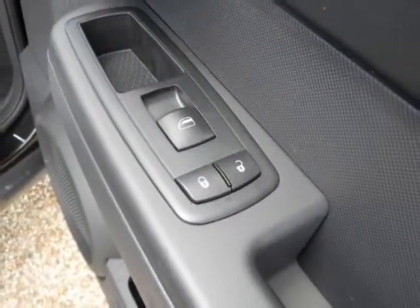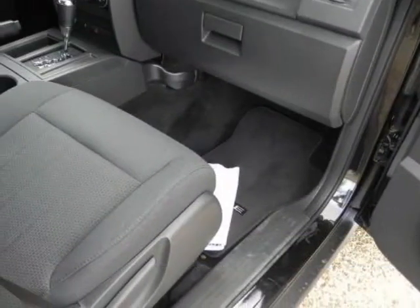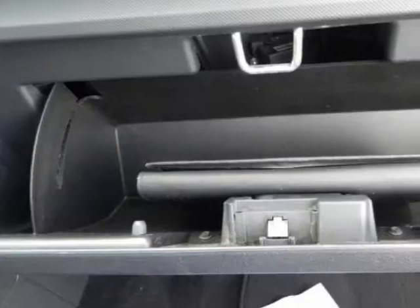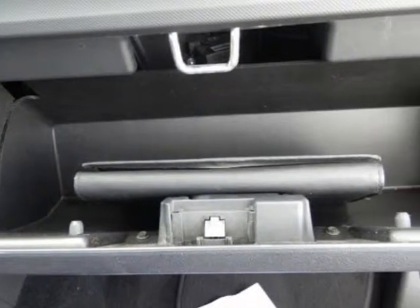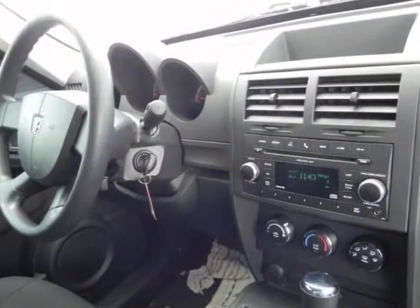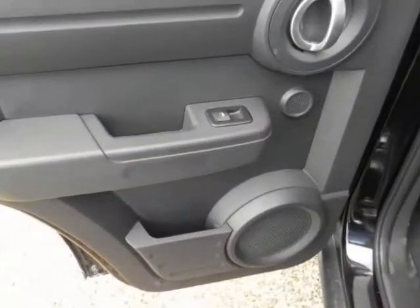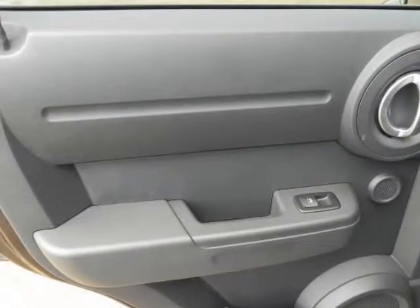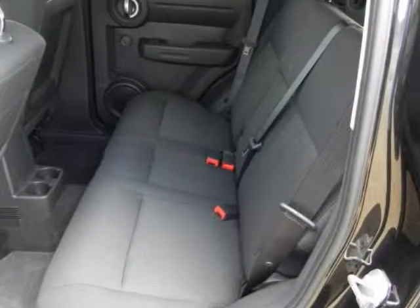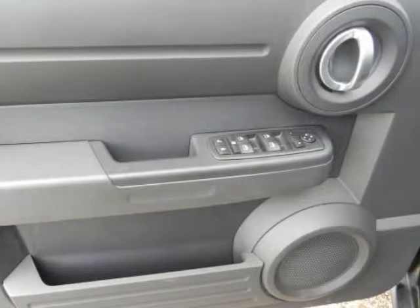Options and safety features: Nicely equipped with 4-wheel anti-lock power disc brakes, active head restraints, all-speed traction control, brake assist, driver and front passenger multi-stage airbags, dual-note horn, electronic roll mitigation, electronic stability program, enhanced accident response system, front airbag occupant classification system, latch-ready child seat anchor system, rear door child protection locks, supplemental side curtain front and rear airbags, and tire pressure monitoring warning lamp.